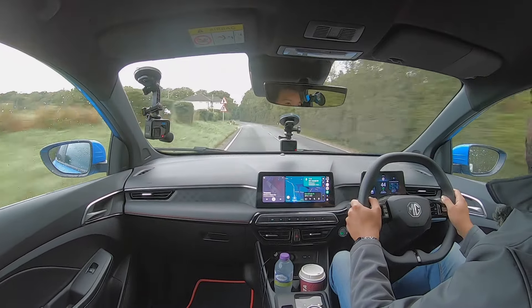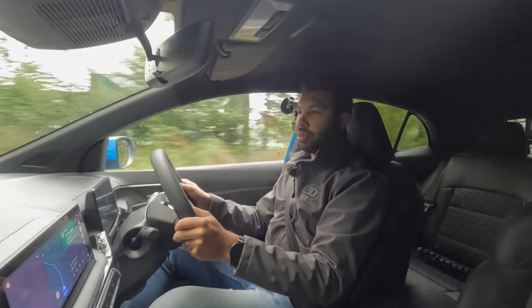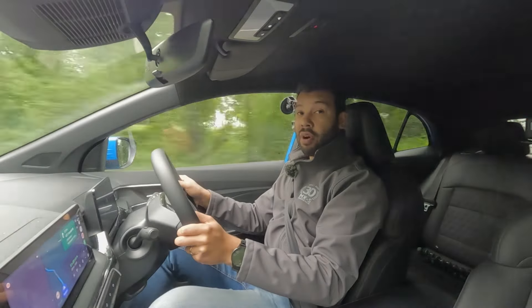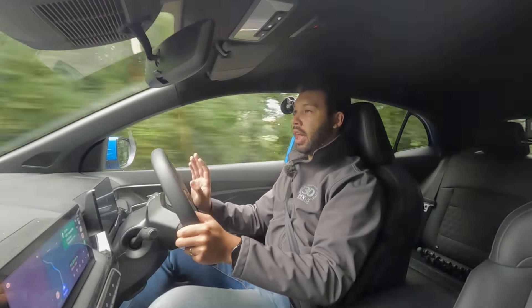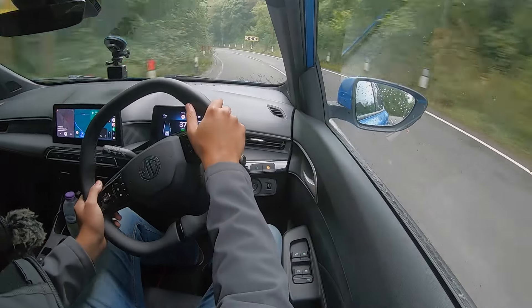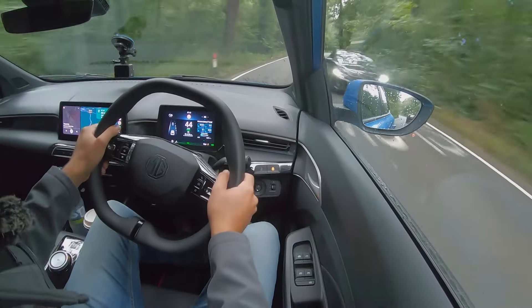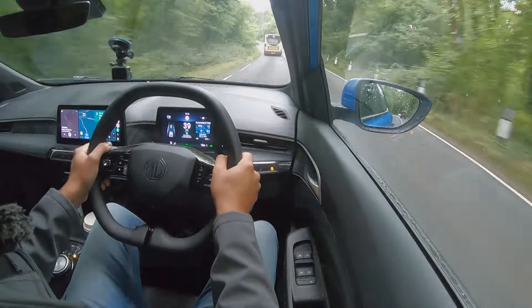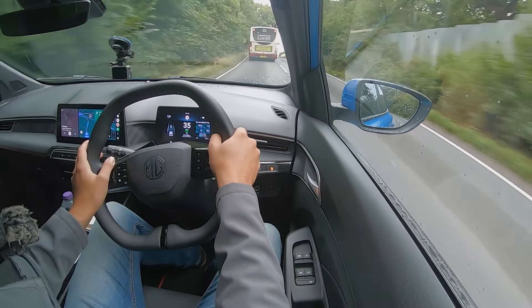Let's talk about the first impressions of the MG3. Compared to the Swift I would say the ride is firmer in the MG3, so if you're looking for something that's a bit more compliant the Swift may be the one to go for. I will test the refinement and sound deadening a little bit later — I do have a sound meter to my left. The Swift recorded somewhere hovering between 71 and 72 decibels at 70 miles per hour. I personally think the MG3 is a nicer place to be. Yes, it is quite dark in here because you do have dark roof lining.